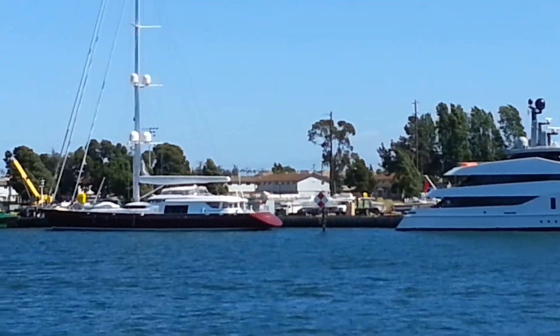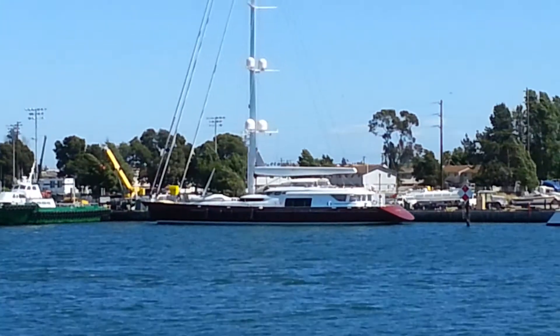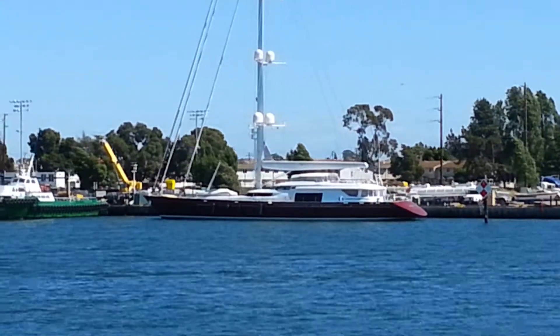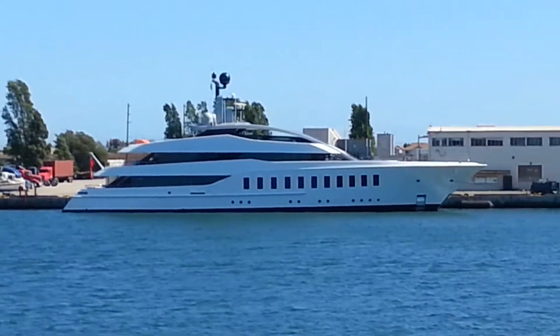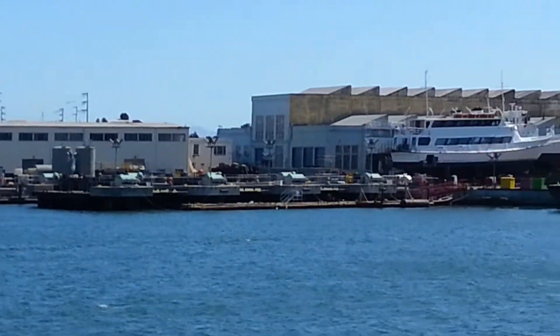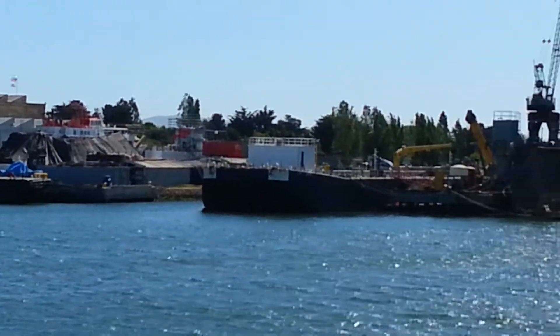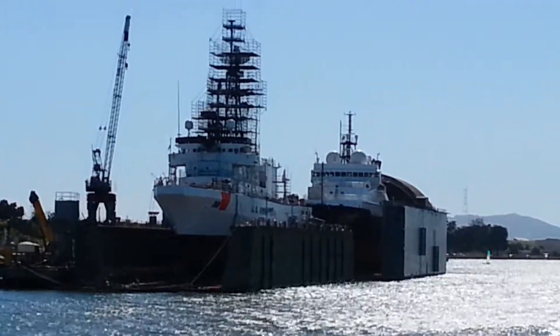It looks like a big shipyard. Wow! Look at that! Those are very nice guys. Look at that!